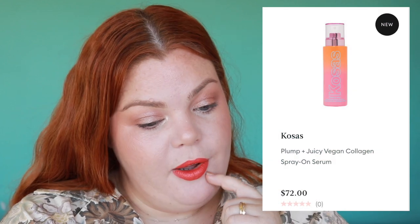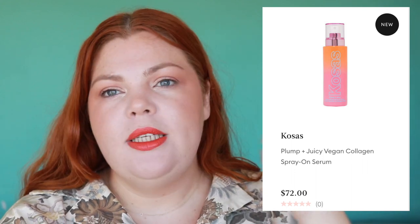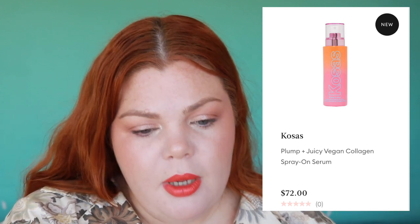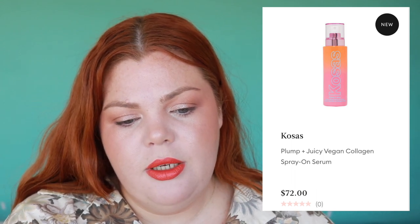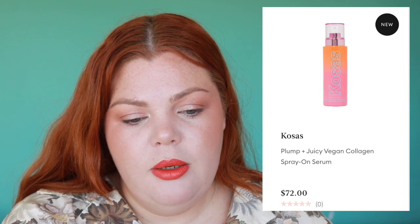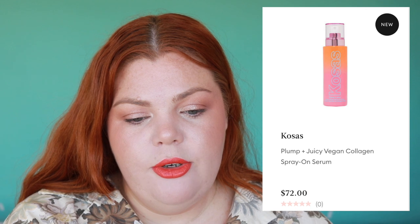I'm contemplating the Costas Plump and Juicy Vegan Collagen Spray-On Serum. One of my favorite essences was the Sunday Riley Pink Drink — I loved that it was in spray form, so easy, and you just pat it in. Costas is skincare-infused makeup — very good with skincare blended with makeup. It's powered by vegan collagen, CS peptide, tripeptide, plant probiotic proteins, and hyaluronic acid. No added fragrance, hypoallergenic, safer for sensitive skin. I think it would just be a really nice serum and I'm tempted to try it.